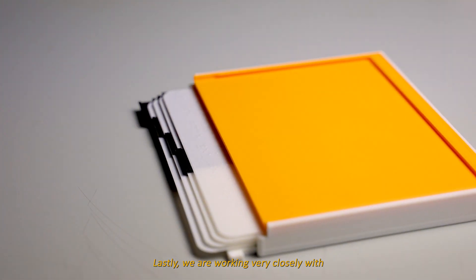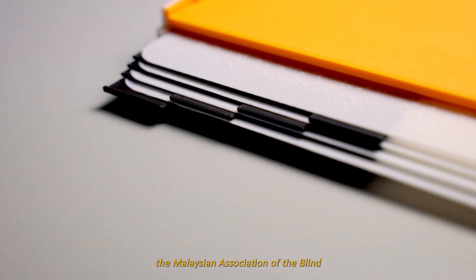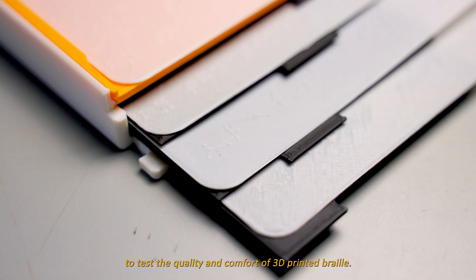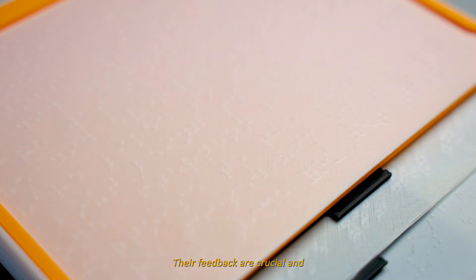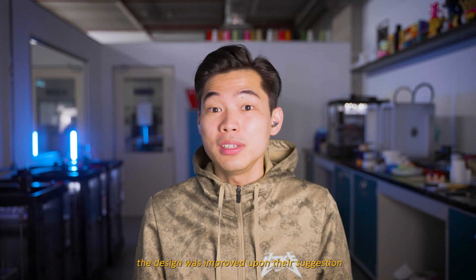We are also working very closely with the Malaysian Association for the Blind to test the quality and comfort of using 3D printed braille. Their feedback is crucial and our design was improved upon their suggestions.